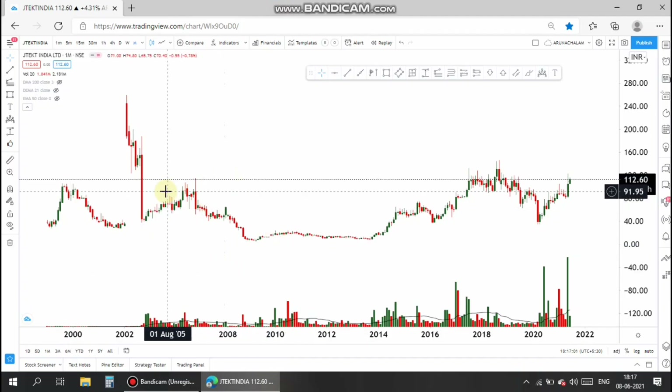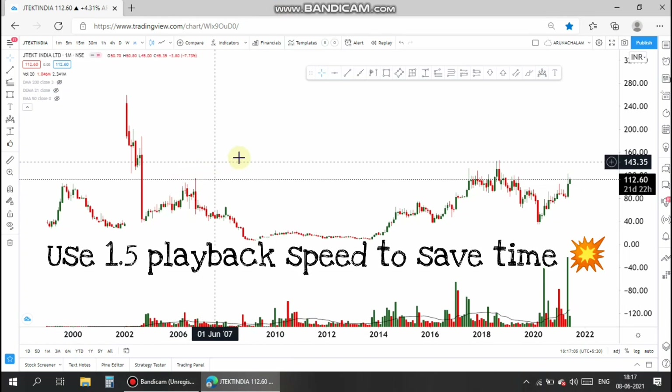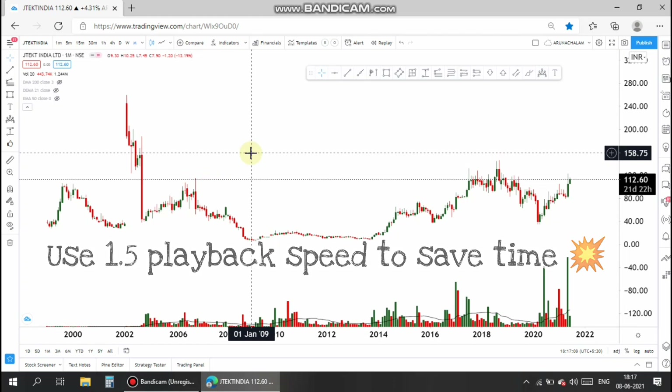Hi, this is Arnan Sholam. Today let us analyze the stock JTEKT India Limited, which is under the automobile sector.